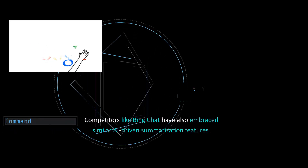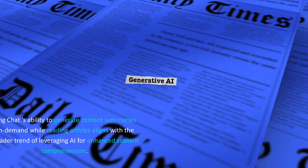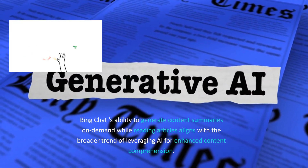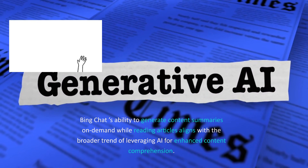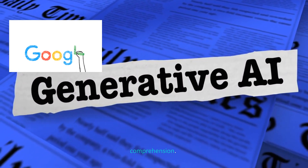Competitors like Bing Chat have also embraced similar AI-driven summarization features. Bing Chat's ability to generate content summaries on demand while reading articles aligns with the broader trend of leveraging AI for enhanced content comprehension.